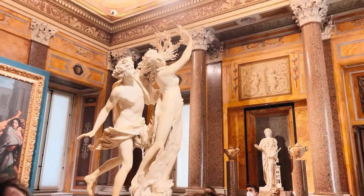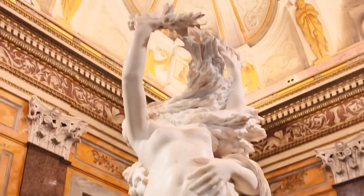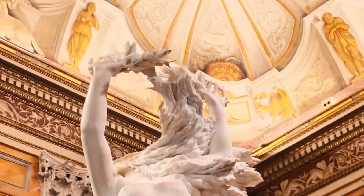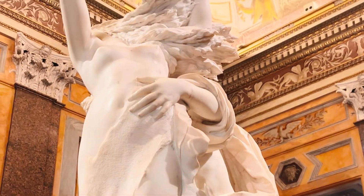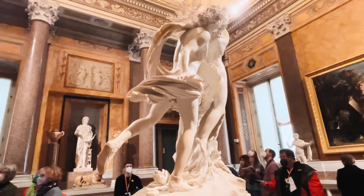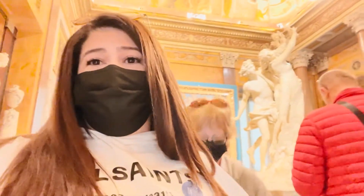This is my favorite piece coming up — it's Daphne and Apollo. It's my favorite because I too would turn into a tree to avoid a man. You can see her fingers turning into little tree branches, her toes turning into roots, leaves sprouting, she's growing bark, and her hair is becoming part of the tree. That's what it looks like from a little bit of a different distance — just stunning.